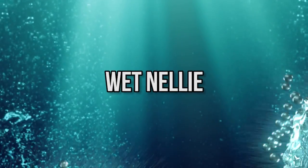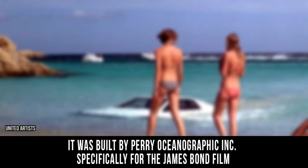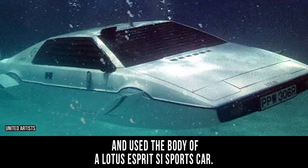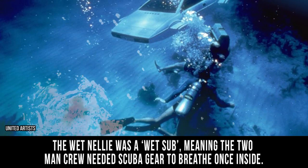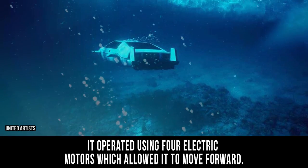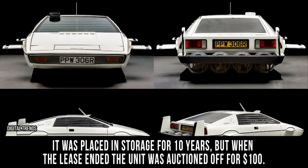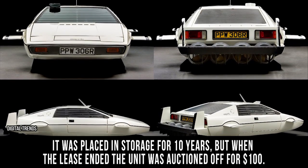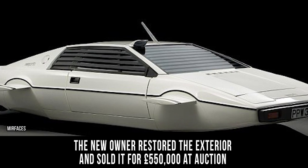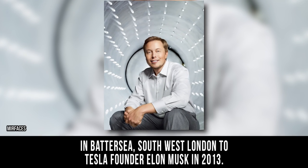Wet Nelly. The Wet Nelly was a custom-built submarine created for The Spy Who Loved Me in 1977. It was built by Perry Oceanographic Incorporated specifically for the James Bond film and used the body of a Lotus Esprit SI sports car. The Wet Nelly was a wet sub, meaning the two-man crew needed scuba gear to breathe once inside. It operated using four electric motors. Once filming was complete, the Wet Nelly was shipped to Long Island, New York and placed in storage for 10 years. When the lease ended, the unit was auctioned off for only $100. The new owner restored the exterior and sold it for 550,000 pounds at auction in Battersea, Southwest London, to Tesla founder Elon Musk in 2013.